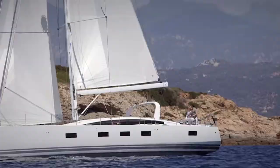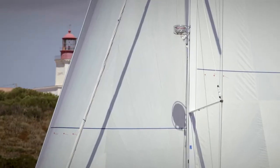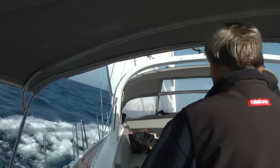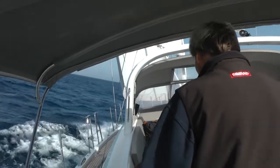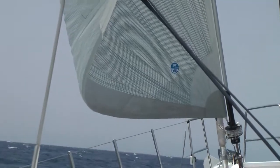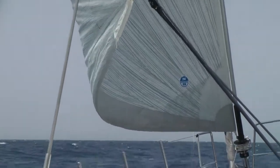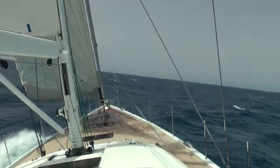Under sail, the 64 has been designed with both performance and ease of use in mind. She has the ability to carry two fixed headsails — the outer sail being a 100% Genoa on an electric furling system, while the inner sail is a 90% self-tacking jib on a manual furling system. This makes for a very versatile setup where the Genoa can be used for lighter wind and the self-tacking jib for heavy wind when you find yourself doing a lot of tacking to windward.